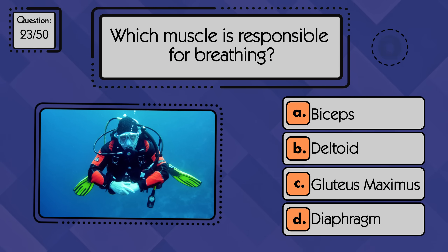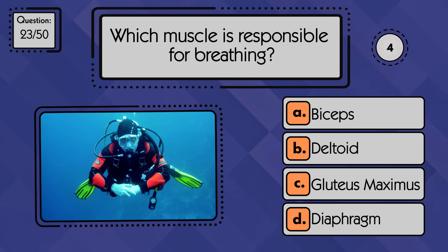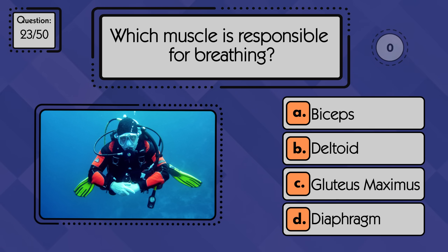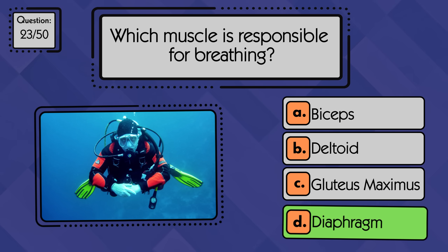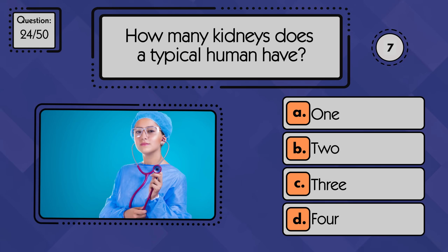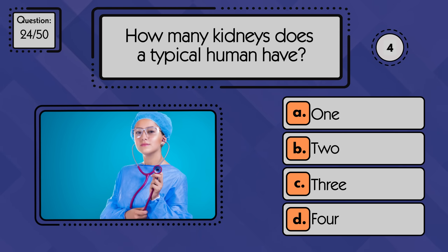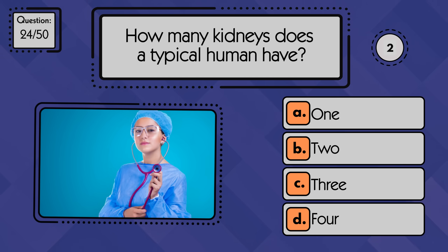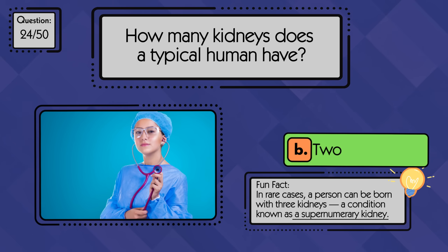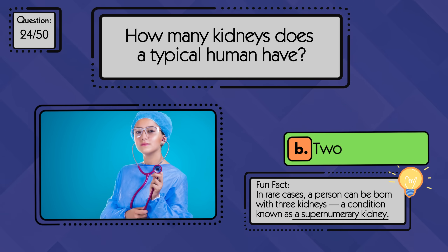Which muscle is responsible for breathing? The diaphragm helps you breathe. How many kidneys does a typical human have? Most people have two kidneys. Fun fact: in rare cases, a person can be born with three kidneys, a condition known as a supernumerary kidney.